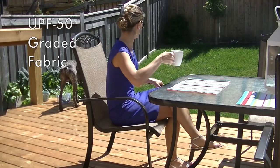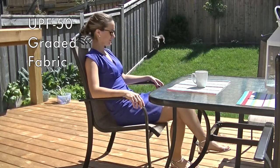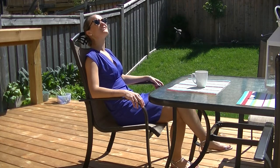Second, the material is UV resistant. The fabric is graded as UPF 50, meaning that the fabric will allow 1/50th, or roughly 2%, of available UV radiation to pass through it. This makes this the perfect dress for outdoor sunny adventures or for travel to sunny destinations.